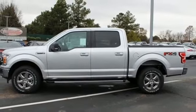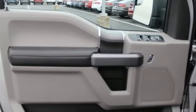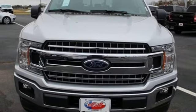Power adjustable pedals, trailer hitch receiver, gas pressurized shocks, auto dimming rear view mirror, and power heated mirrors.